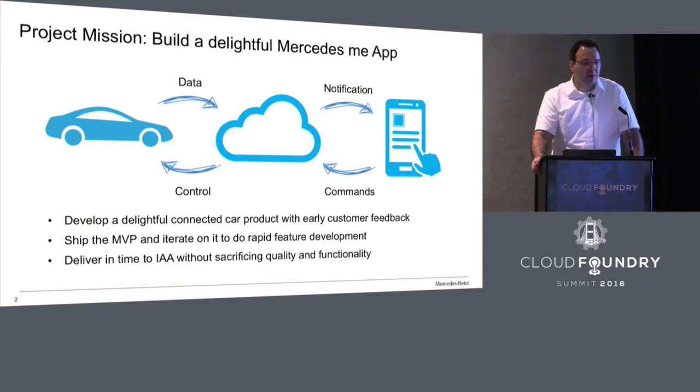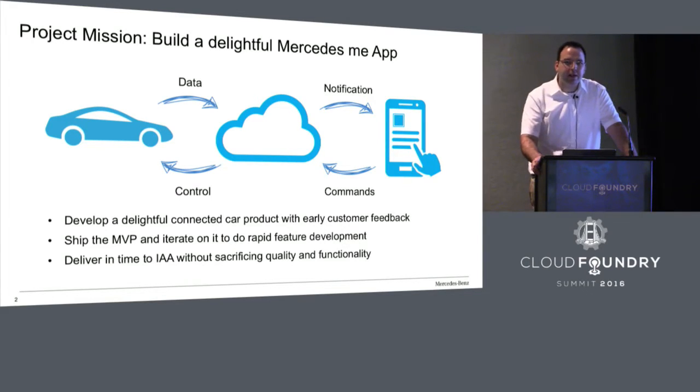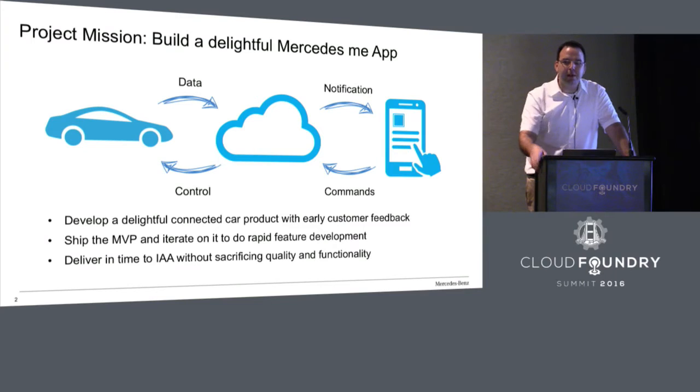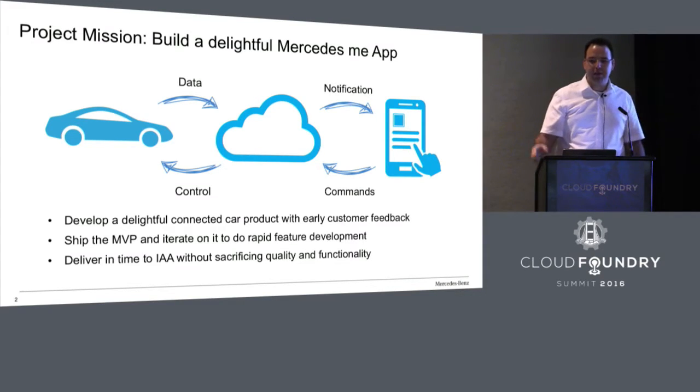We had only six months for the development. We had a product already in place, developed over about two years and very mature, but we wanted to bring it to the next level — basically having a more delightful app. A key to achieving this is changing the development process to get early customer feedback, so that everyone has a very delightful experience within our luxury products. Our mission was to build this app, start with an MVP, iterate over it using fast customer feedback, and release at the IAA with high quality. Quality was one of the core requirements from the start.